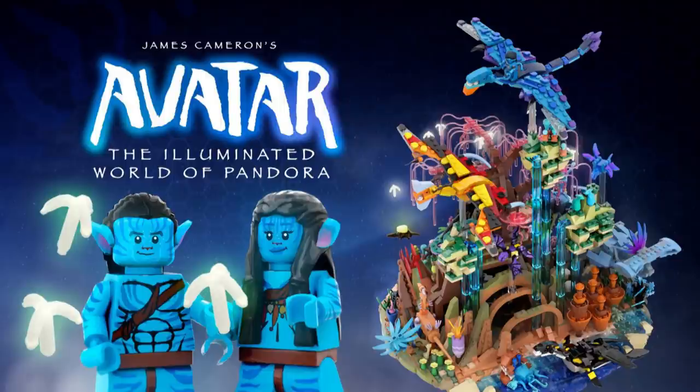Number eleven, Avatar: The Illuminated World of Pandora by Bulldozer — James Cameron's Avatar. Who can forget that very long movie full of brilliant colors? And that is what's coming through on this particular build. Look at all those amazing colors and detail. The creator did a very good job. Would I buy it? I'm not sure — I'm kind of on the fence. I'd say probably 60% yes. We'd have to see what the final product would look like, but regardless, a great submission.